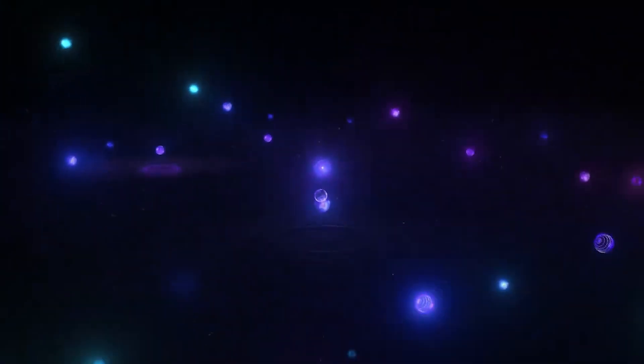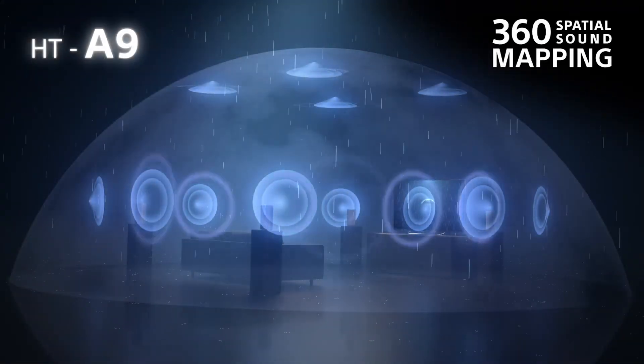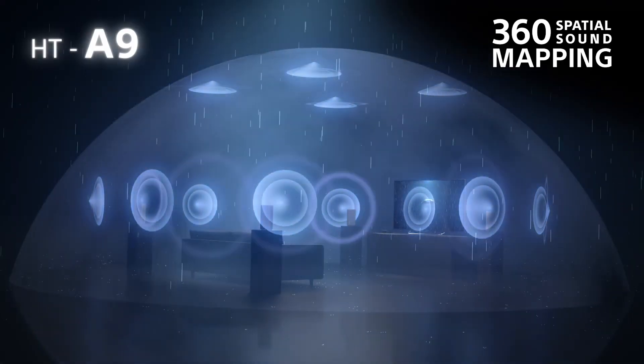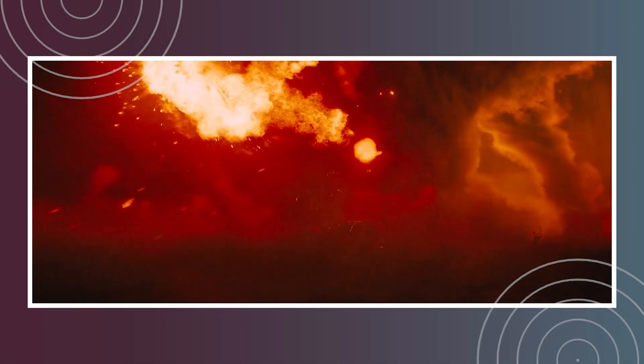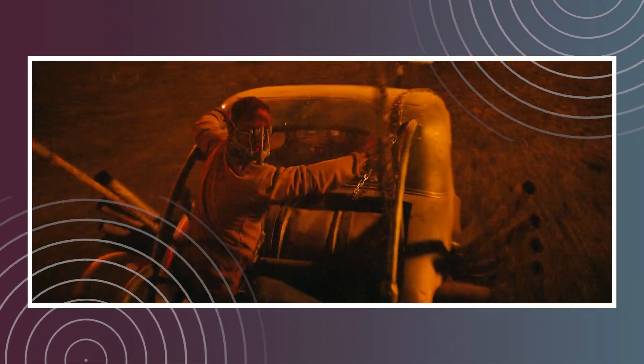Now let's dive into Dolby Atmos. Dolby Atmos is an advanced surround sound technology that uses height as an additional dimension in the sound experience. Instead of just placing speakers around the listener in a horizontal plane, Dolby Atmos adds height channels to create a three-dimensional sound field that surrounds the listener — not just on the sides and behind, but above them as well.